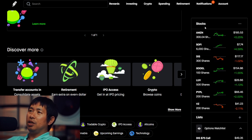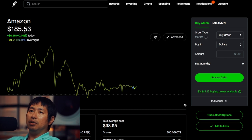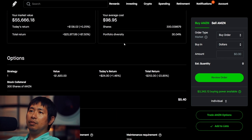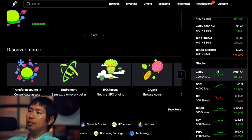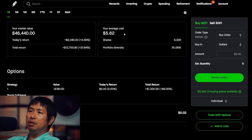As for my stocks, I have 300 shares of Amazon. Amazon is at $185.53. My average cost $98.95, total return $25,977.89. I have 6,000 shares of SoFi. SoFi is at $7.74. My average cost $5.62, total return $12,700.80.